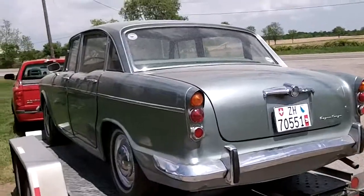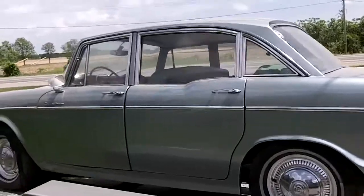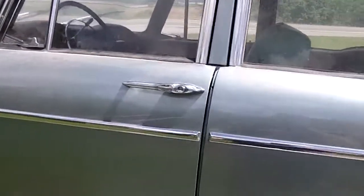Alright, there she is — the 1965 Humber Super Snipe. Needs a good wash.